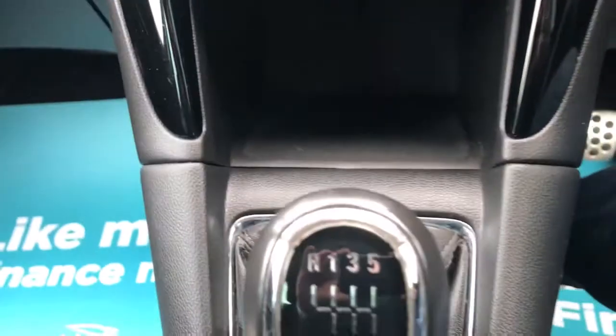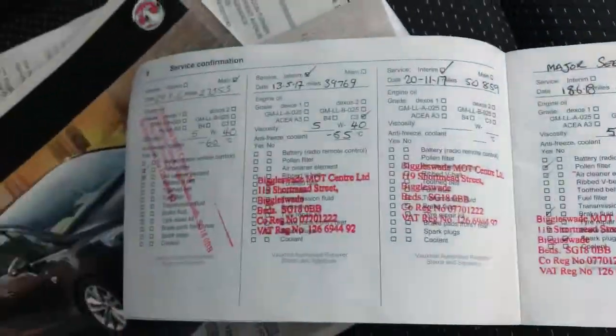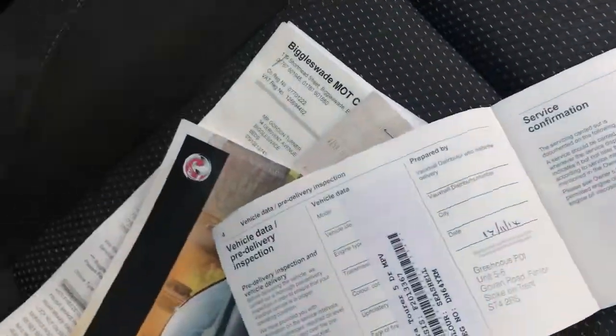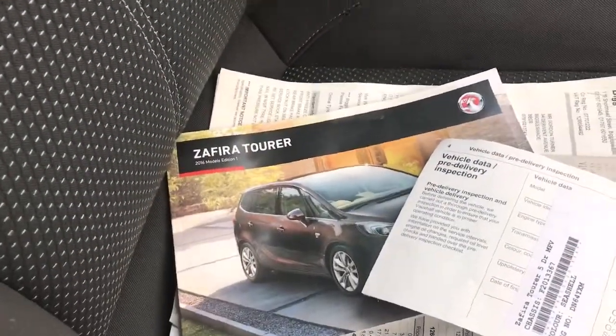There's air conditioning, a six-speed manual gearbox, a button for your traction control and park sensors. We've got six service stamps with this one — it is a full service history, along with some receipts in the handbook pack.